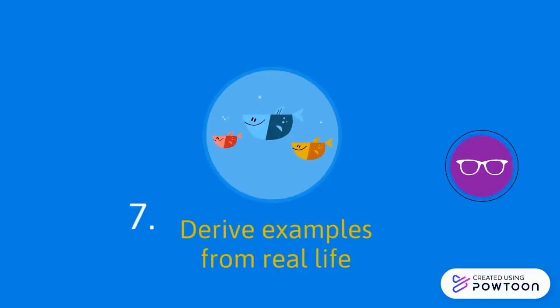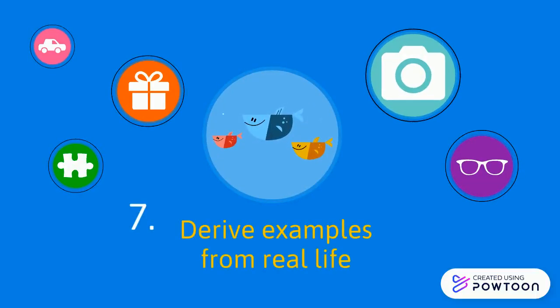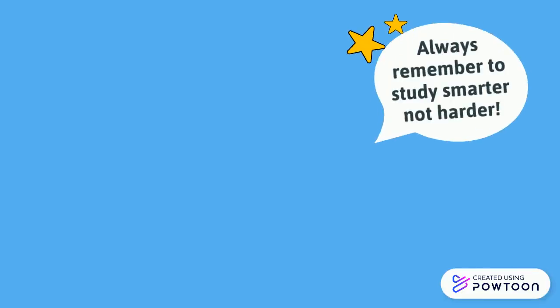Tip 7: Derive examples from real life. Always remember to study smarter, not harder.